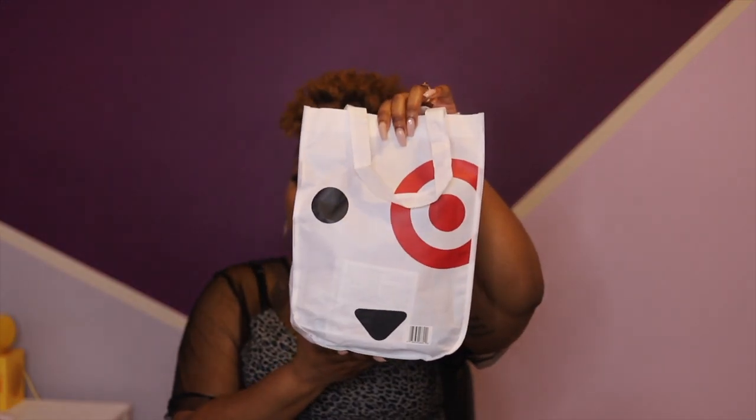Your girl just went right on into Target with her barcode, let them scan that, and got a little bag. This is the bag — it's super cute. So let's dive right in to Target and see what we got in here today.